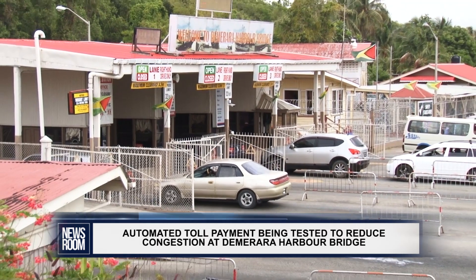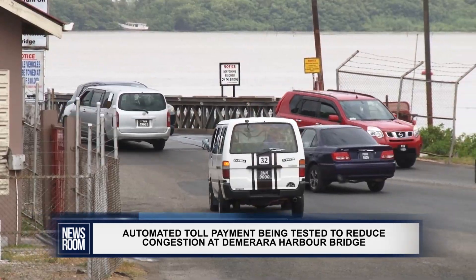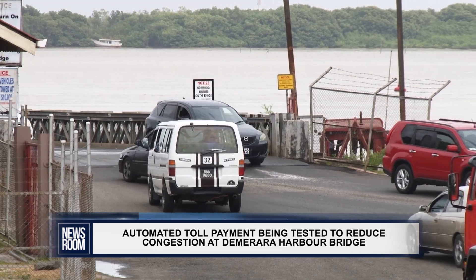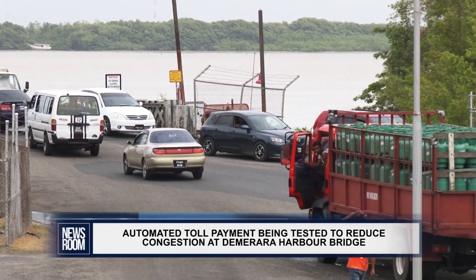RFID means radio frequency identification. It refers to a technology whereby digital data encoded in RFID tags or smart labels are captured by a reader via radio waves.